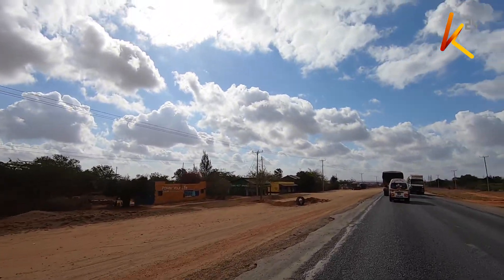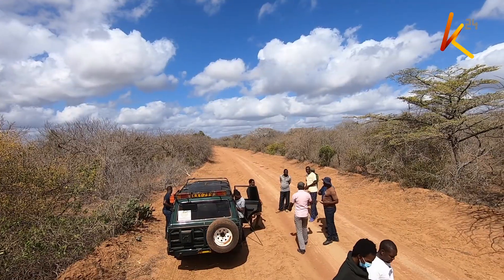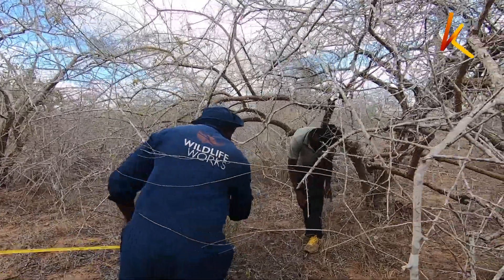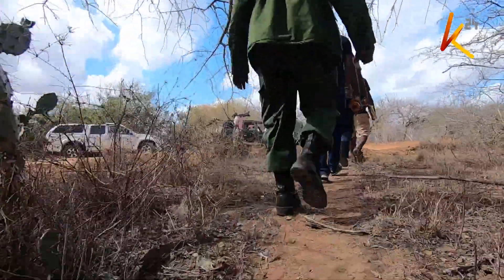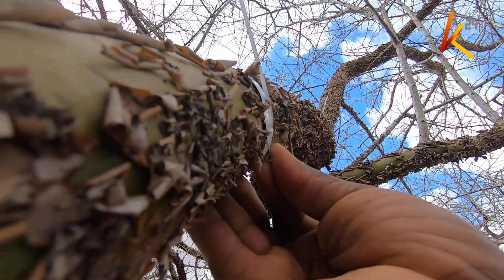A few kilometers from Voi Town along the Mombasa-Voi Highway, we join a team of carbon credits experts from Wildlife Works ready to take data of trees around this section of the forest. Their aim is to ascertain the amount of carbon dioxide that this forest can absorb from the atmosphere.